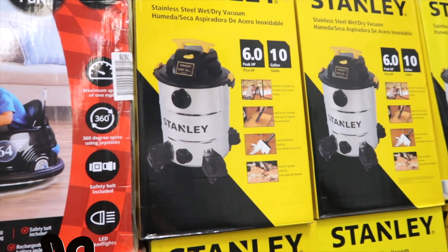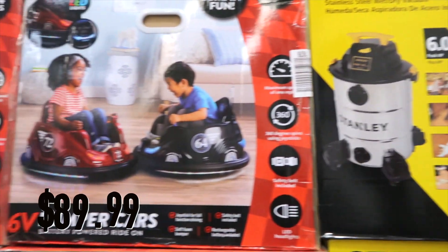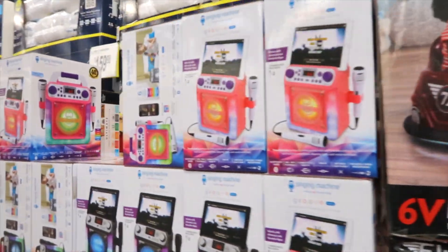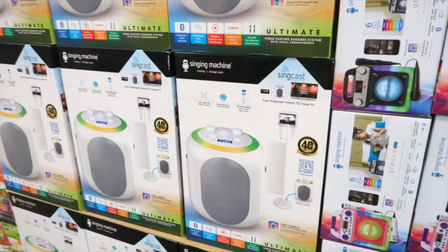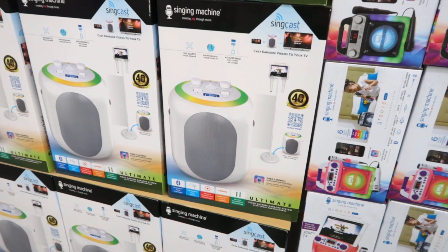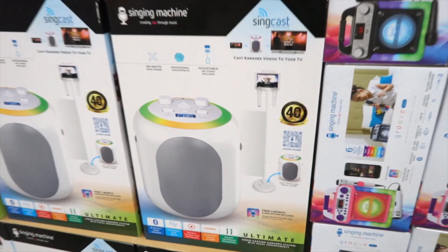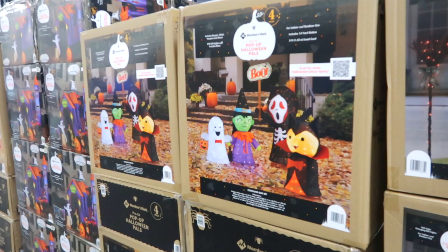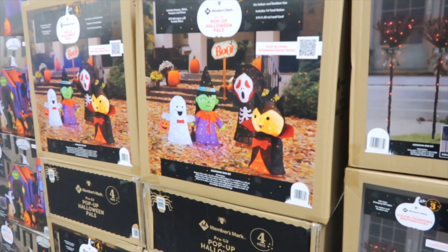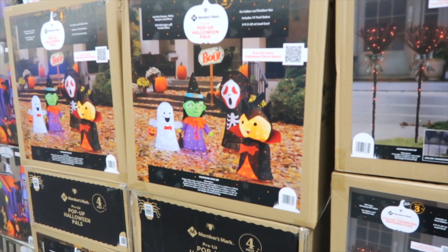Right in the door, they've got a Stanley wet dry vac. Look at how cute these bumper cars are — it's a two-pack of Bumpin' Fun. If your kids are into karaoke, this is a singing machine, an ultimate video casting karaoke system. Here are some pop-up Halloween pals; you get four of them in this box for $199.98.